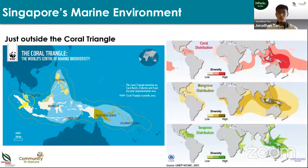What explains our rich marine biodiversity? For one, we are located just outside the Coral Triangle. The Coral Triangle in Southeast Asia is the heart of diversity for corals, mangroves, and seagrass — the most diverse kinds of marine ecosystems. Because we are located just outside it, we have a lot of spillover of rich marine life into our waters.